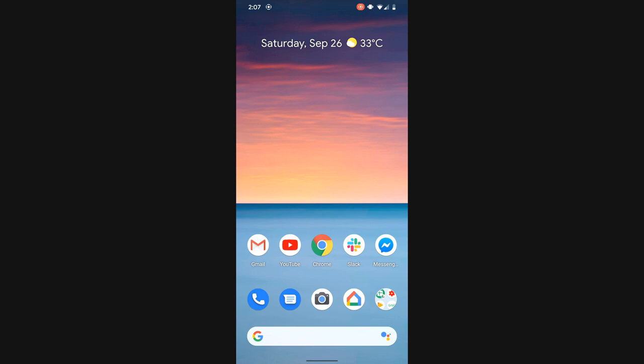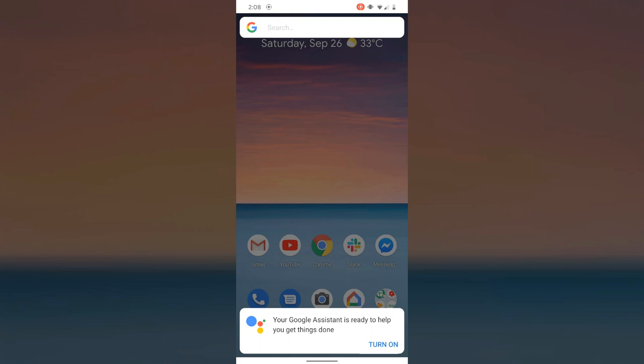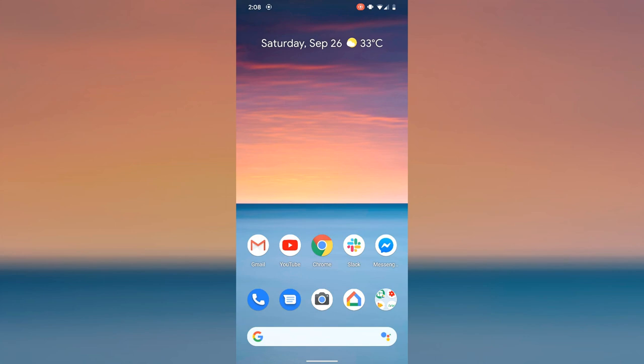Actually guys, may mas madaling paraan para i-turn on yung Google Assistant nyo. Dito sa home screen nyo, makikita nyo din sa pinakababa, sa may lower right, meron siyang parang logo ng Google Assistant. Tap nyo lang yan. Kung hindi pa naka-activate yung Google Assistant sa phone nyo, itap nyo lang tong icon na yun — nasa lower right. Tapos pag tinap nyo siya, lalabas yung pop-up: 'Your Google Assistant is ready to help you get things done.' Kailangan nyo lang i-turn on — itap nyo lang yung turn on. Itap nyo na lang directly yung icon ng Google Assistant dito sa lower right ng screen para tawagin si Google Assistant.